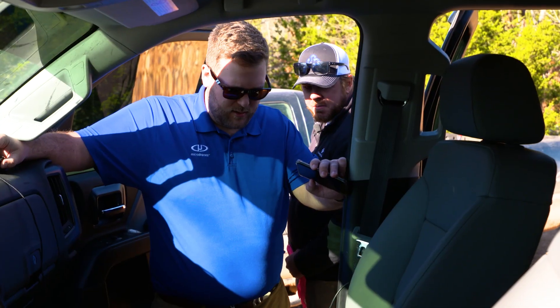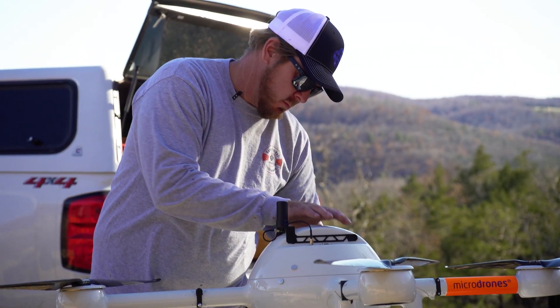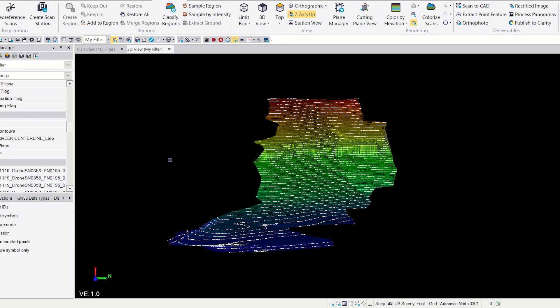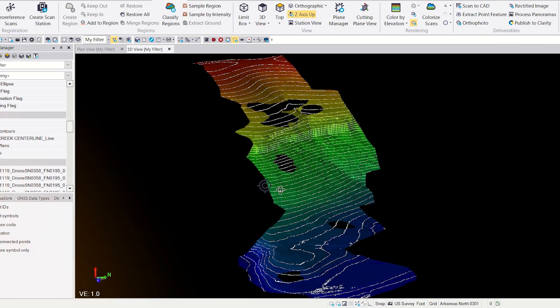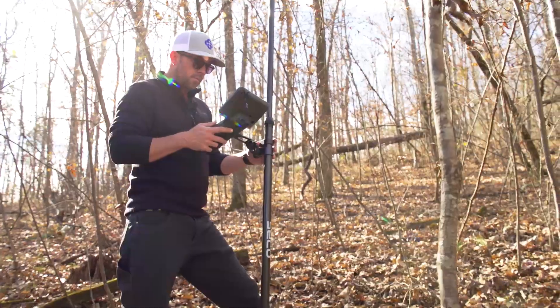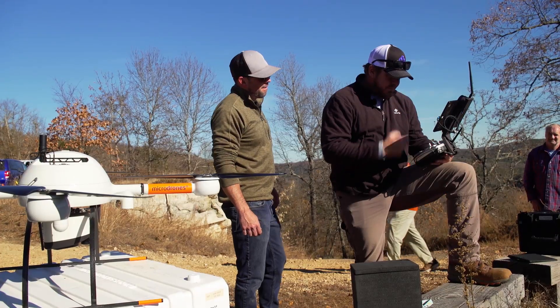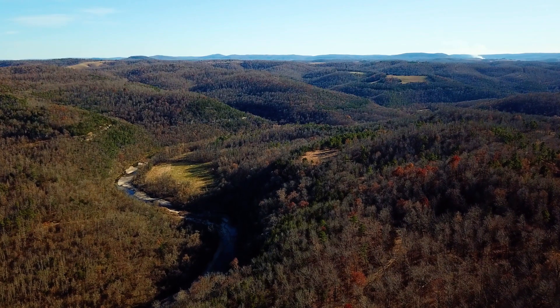Upon reviewing the project, Kraft & Toll team members Nick and Jeff have determined that using UAV LiDAR technology to survey the area will generate the point cloud visualizations needed to complete their mission. However, the mountainous terrain, remote location, and scale of the project presents one of the most challenging surveys the Kraft & Toll team has ever experienced.